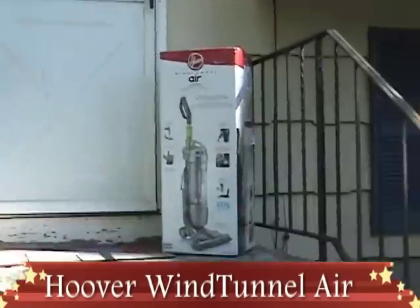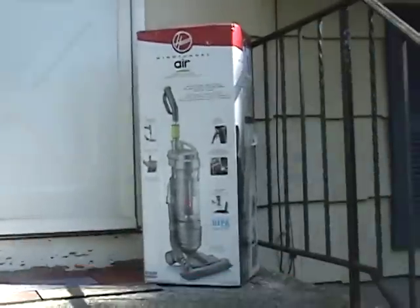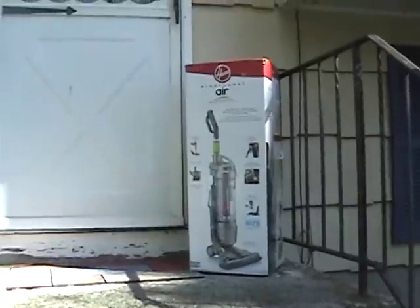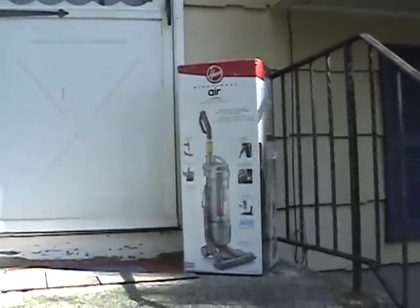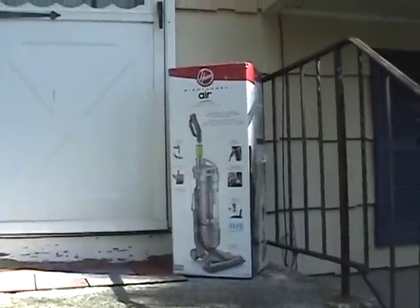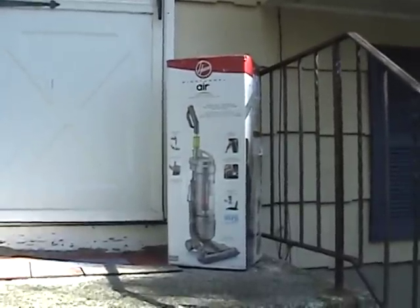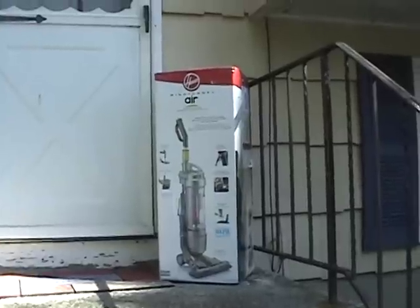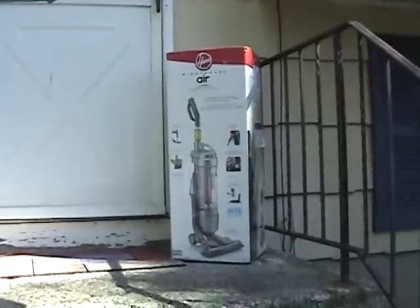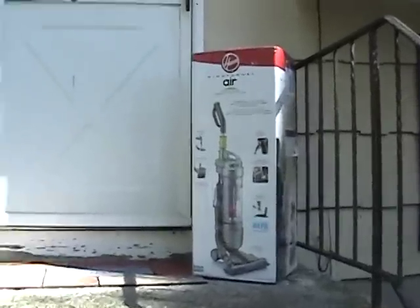You want to know what makes a happy mama? We just came home from the beach and look what's sitting here — courtesy of Hooper wind tunnel air. UPS or FedEx dropped it off — I'm not sure which — but I have been waiting for this. My floors have been waiting for this, my son's dust allergy has been waiting for this. I'm super excited to get it inside.